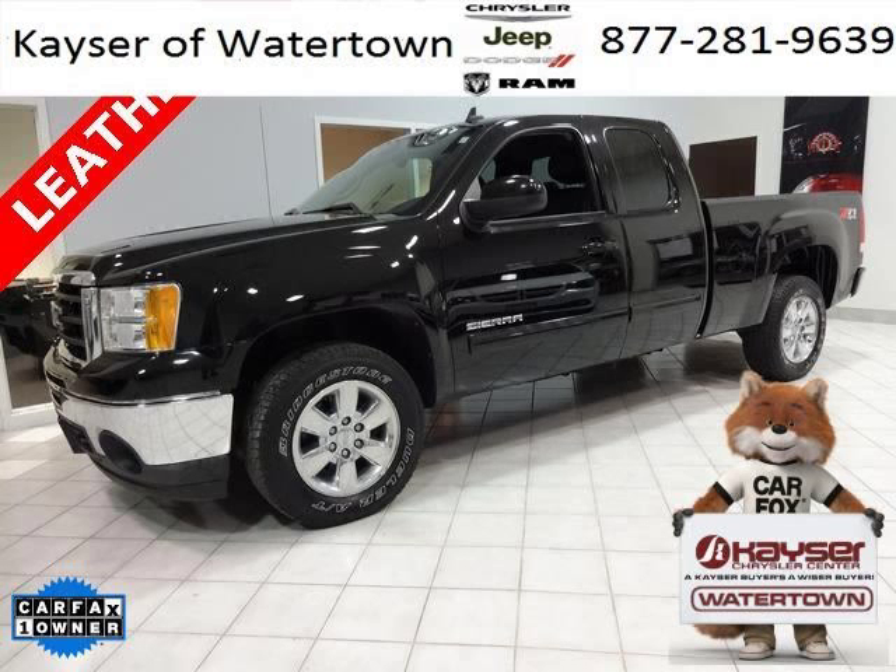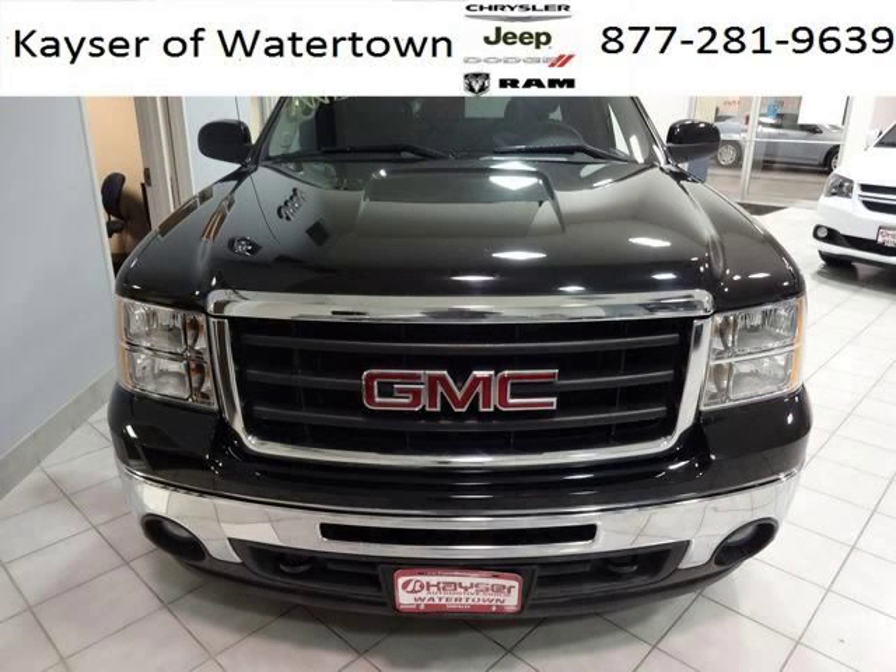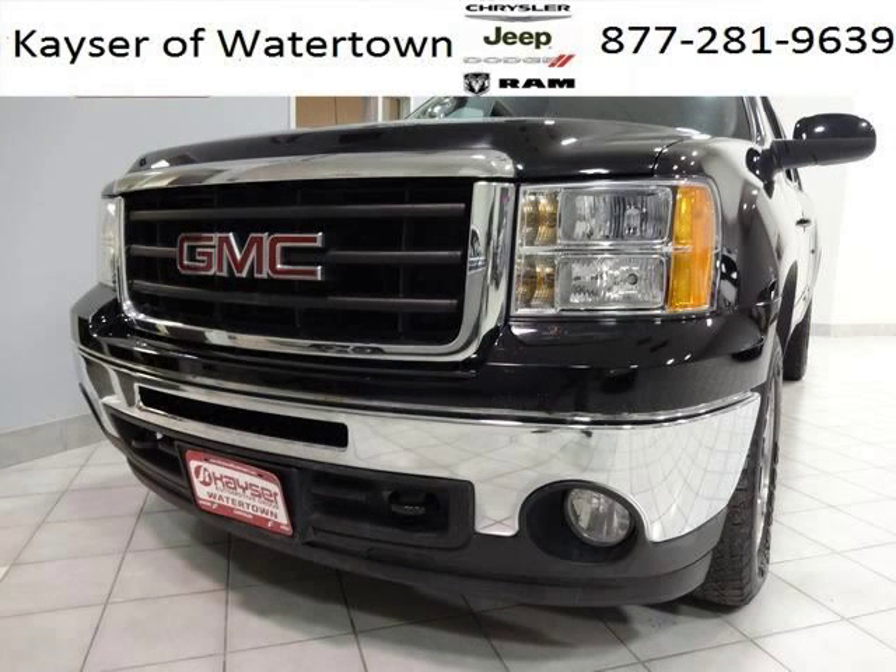Do you want to stretch your purchasing power? Well, take a look at this outstanding 2011 GMC Sierra 1500. This Sierra 1500 would look so much better with you behind the wheel instead of sitting on our lot. And with climate control, automatic transmission, it's bound to sell fast.